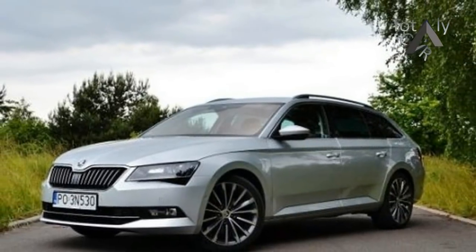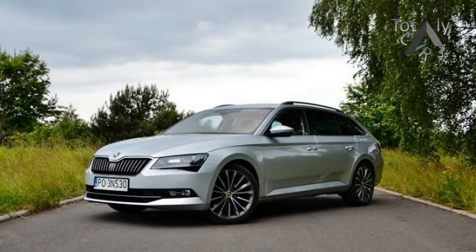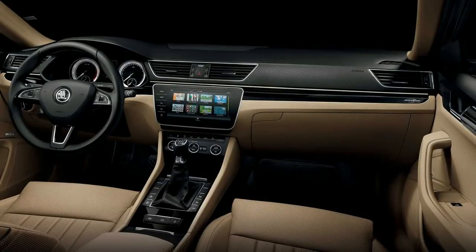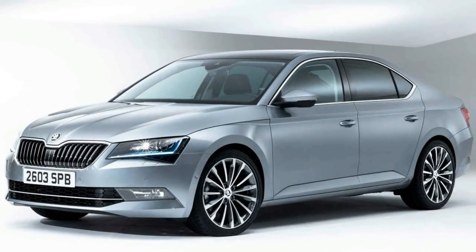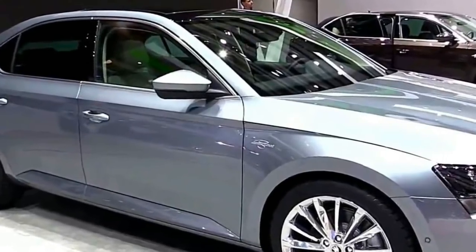First revealed in June and initially intended for an August launch, the updated range will feature a 9.2-inch Columbus display, up from 8.0 inches, along with side assist, blind spot protection, rear cross-traffic alert, traffic jam assist, and the new emergency assist communication system. Those features carry a catalog list value of $2,770.